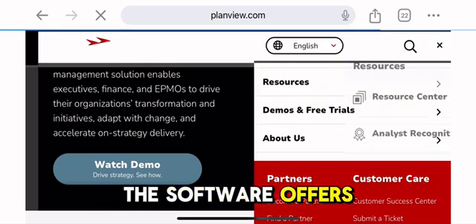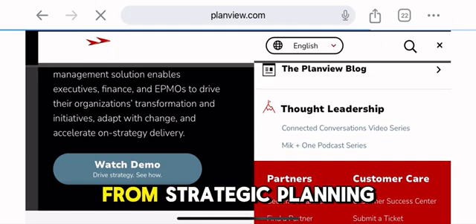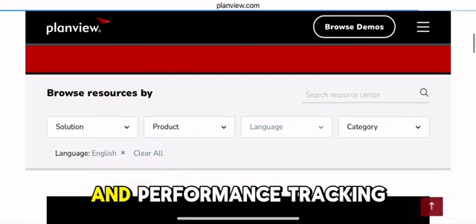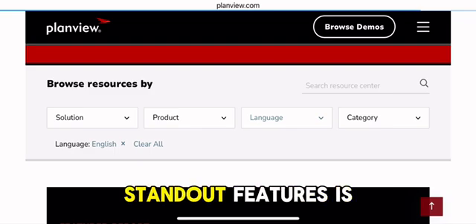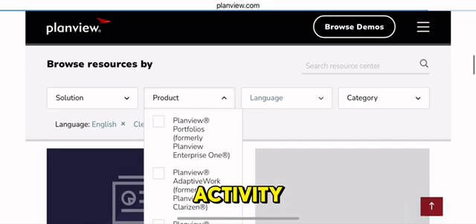The software offers a wide range of tools for end-to-end project management. These tools span from strategic planning and portfolio management to resource optimization and performance tracking. One of its standout features is its ability to provide both macro and micro-level views of project activity.